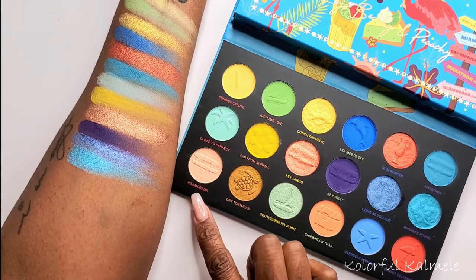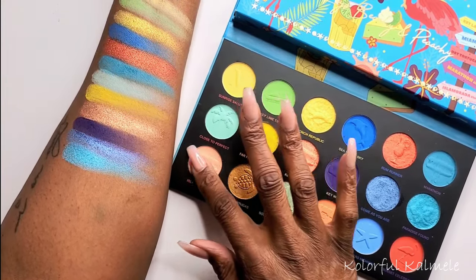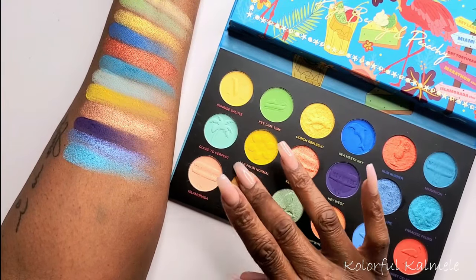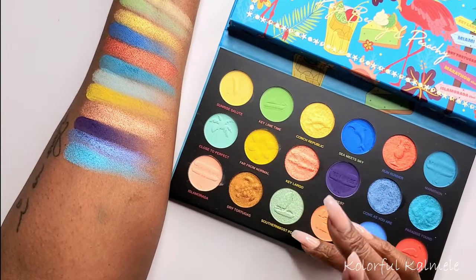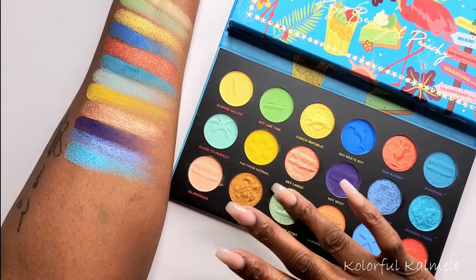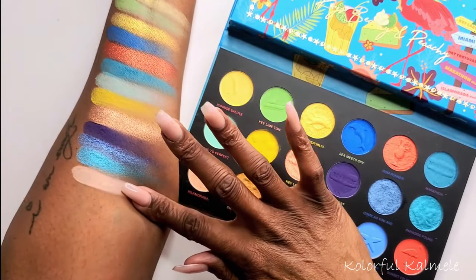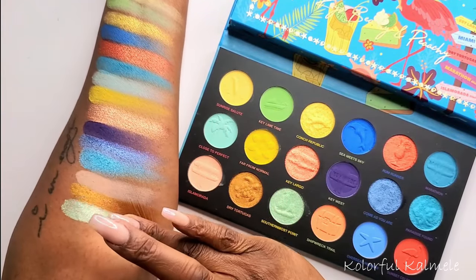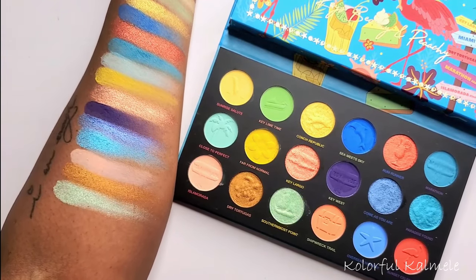Next we have Isla Morada — it's like a light peachy tan shade. Then Dry Tortugas — ooh, that's pretty, nice and smooth. And this one is Southern Most Point — oh, that's pretty. So that's those three. I'm not going to try to say those names again, they were a little difficult — except for Southern Most Point, and even that was a little tricky. Those are gorgeous.